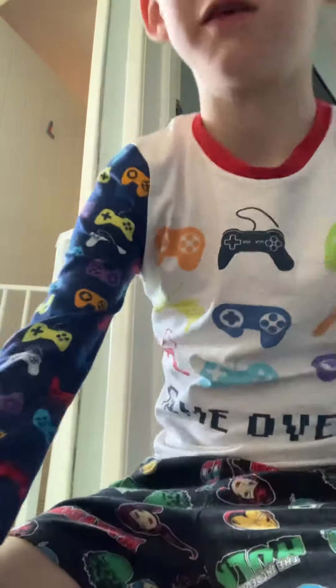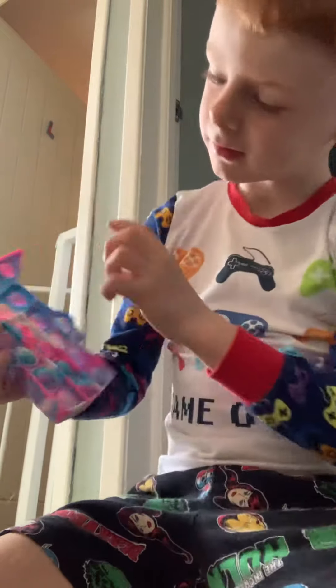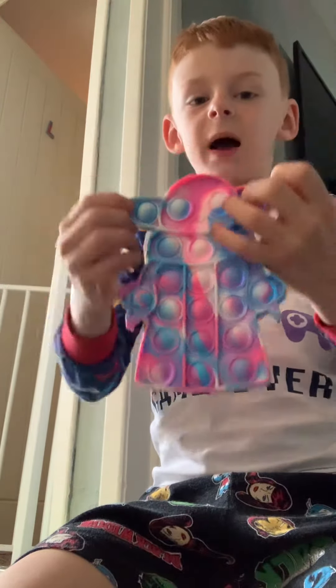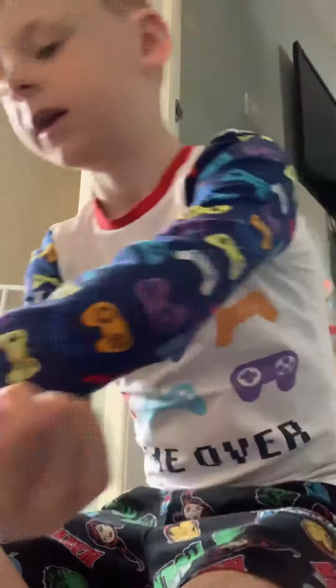First puppet is the Star Wars Yoda puppet — I like it, it has all those different colors. And then next we've got this purple and black man puppet, it looks really nice to me.